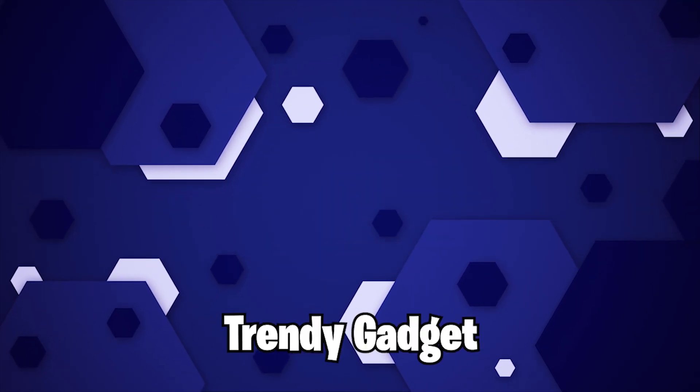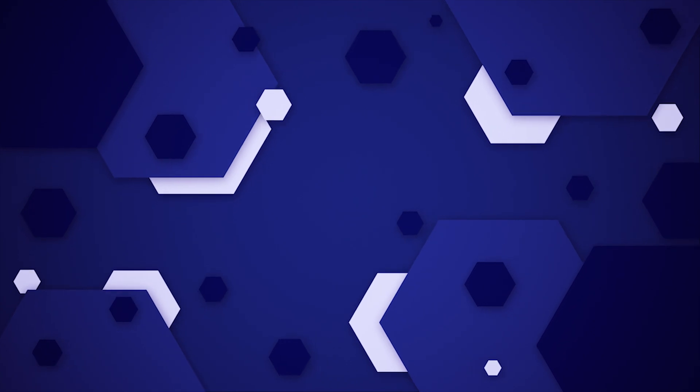Hey guys, welcome back to Trendy Gadget. Today I will talk about why the Apple M1X will be better than the M2 chip. Let's head into it.